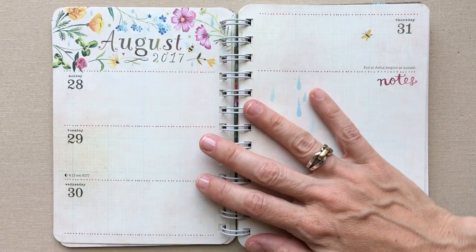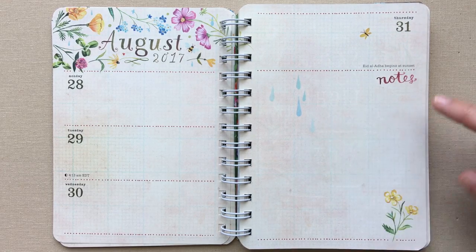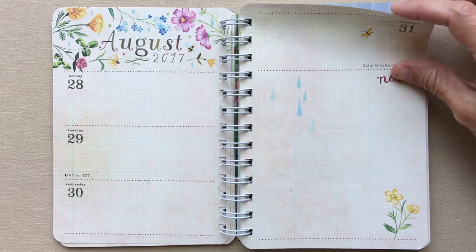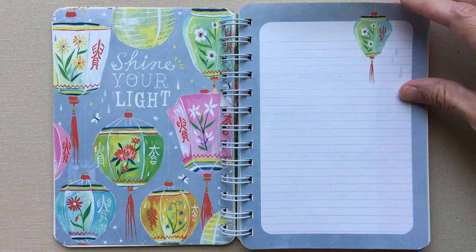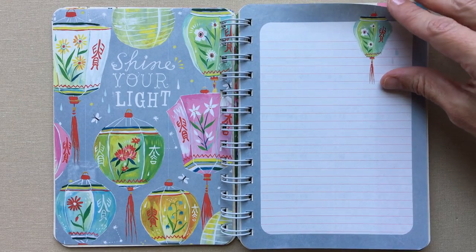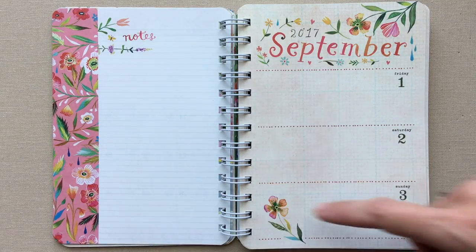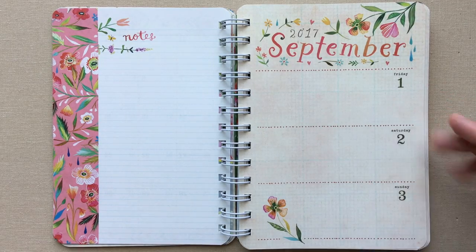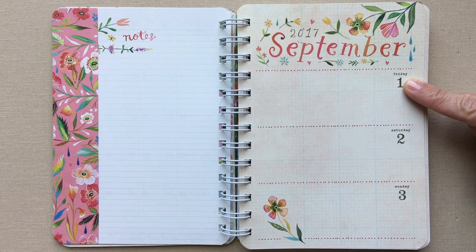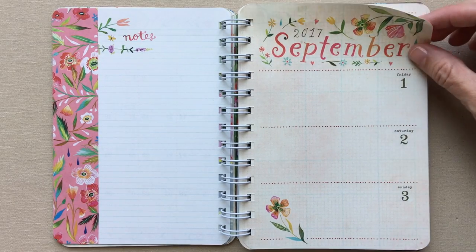She notes nature-related things more than other planners typically do. When a month ends, if there's room, she'll give you a note section. August ends on a Thursday, and then the next month — September — starts with its own picture page. She does not combine your weeks across months: when a week ends in one month, a whole new month starts even if it's midweek. This isn't like a lot of other planners, but since this isn't a super structured planner, I don't think that's going to bother its users.